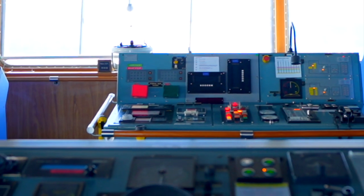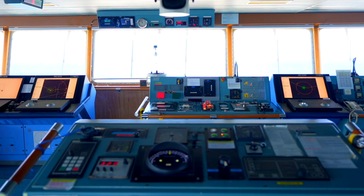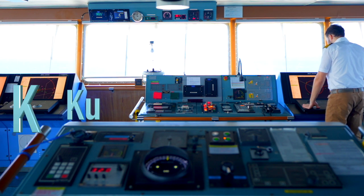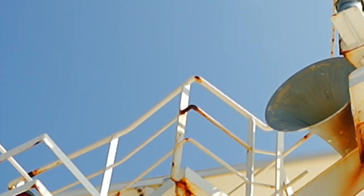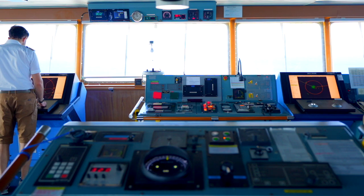Now let's jump into the bridge and see how the iceberg — or targets in general — are displayed on the radar screen. There is a range of radars depending on the wavelength and frequency, such as S, C, X, KU, K, and KA bands. For maritime radars, however, we have only two bands: the S band with a large antenna, and the X band with a smaller antenna.